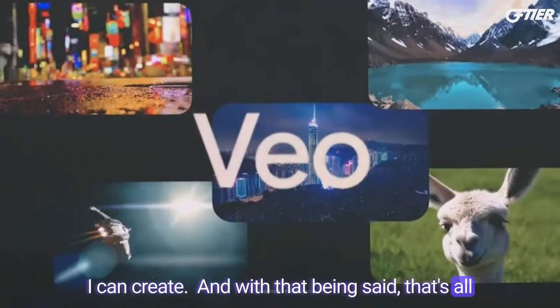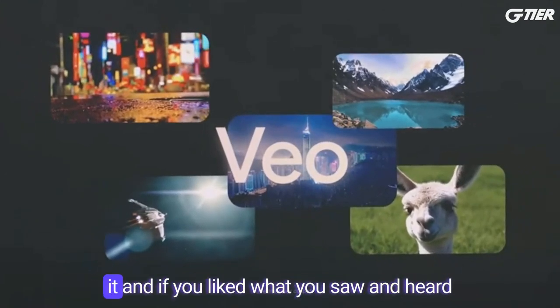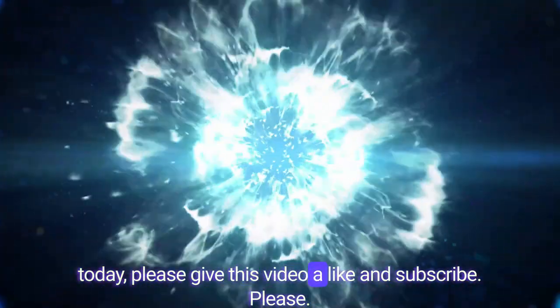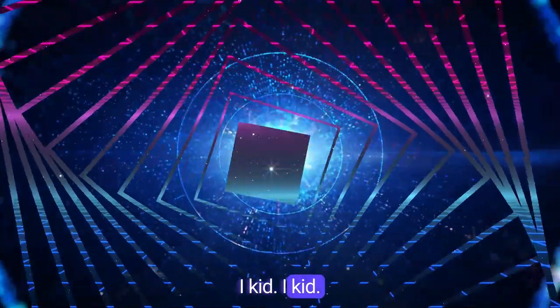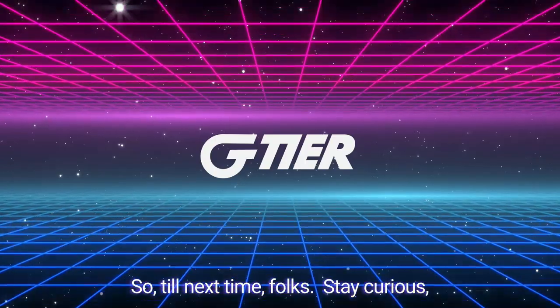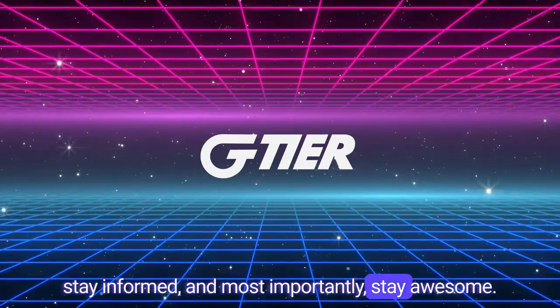That's all I have for now in regards to Google Veo. Let me know in the comments what you think about it. If you liked what you saw and heard today, please give this video a like and subscribe — I kid, I kid. So till next time folks, stay curious, stay informed, and most importantly, stay awesome.